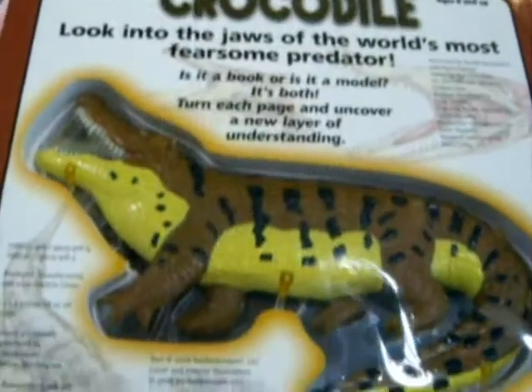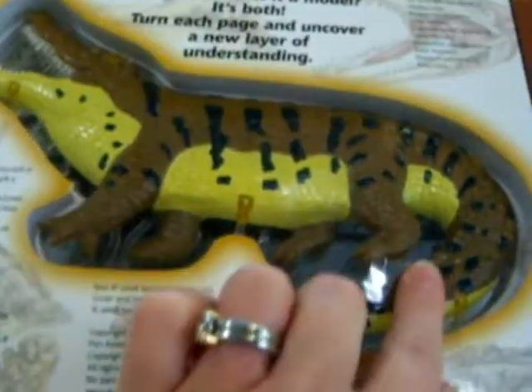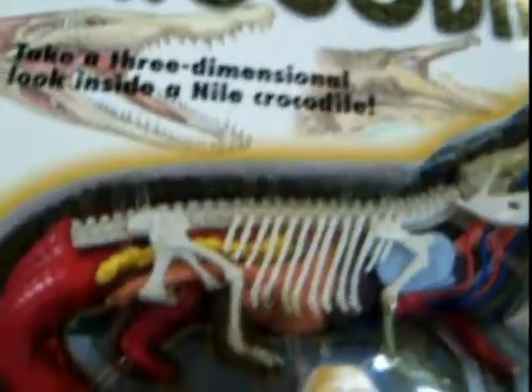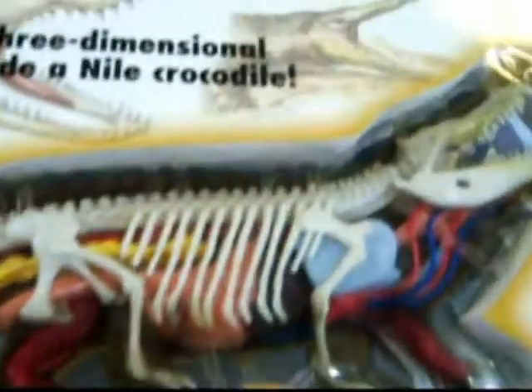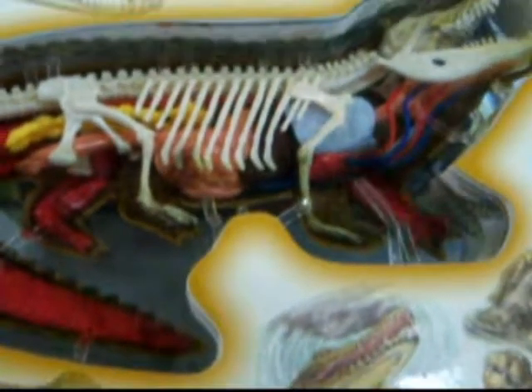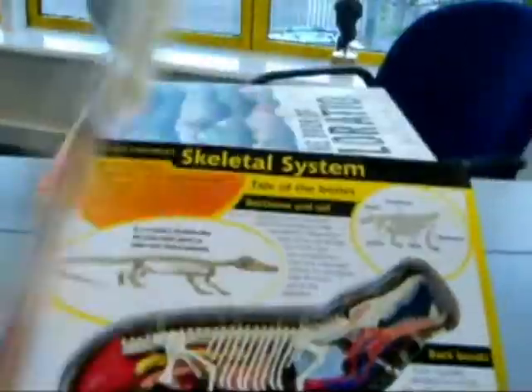Uncover a Crocodile - there he is. That's exactly what we're going to do in this book that through biblifoldbooks.com is just £6.50, and it's for ages eight to adult. And this is exactly what we're going to do. This is a big board book, a three-dimensional look inside the Nile Crocodile.